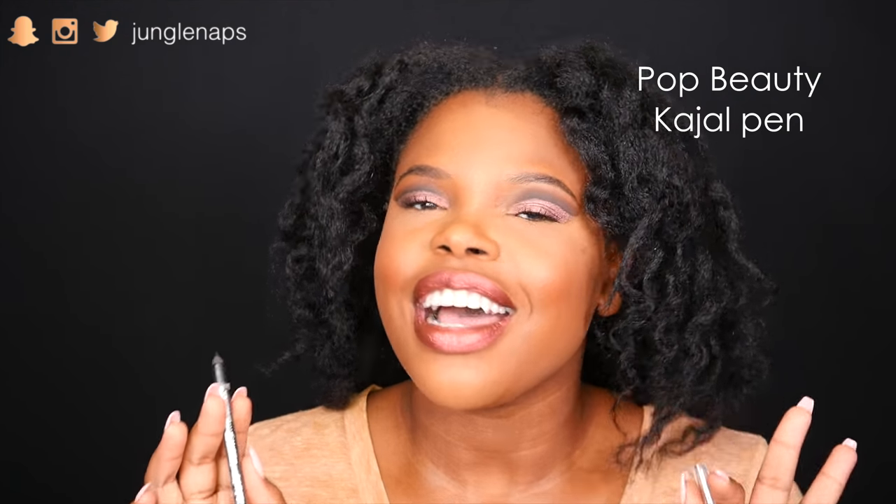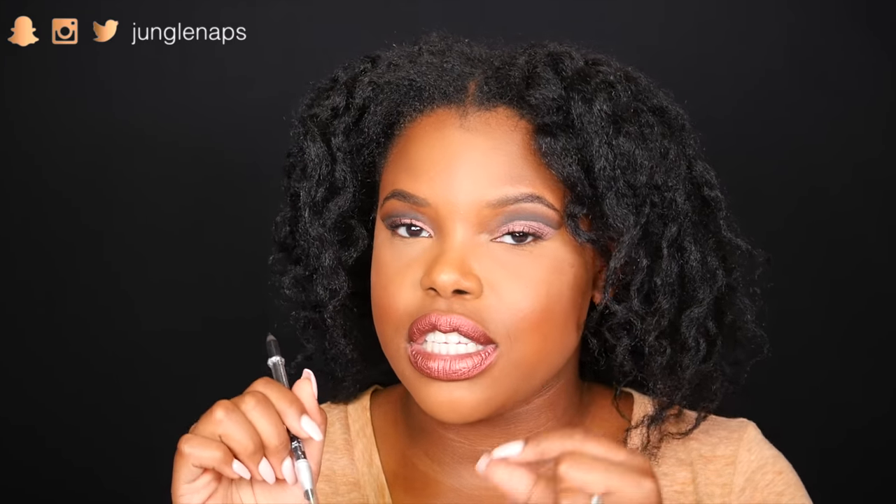I don't know if you guys have heard of Pop Beauty, but this is really cool. It's a pencil eyeliner with a super fine point — it's black, it's called Smoldering Black. And then on the other side it's got one of those little smudging tips, so you can make a nice smokey eye. I like this one.